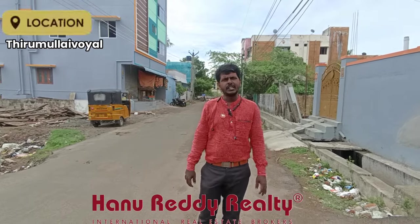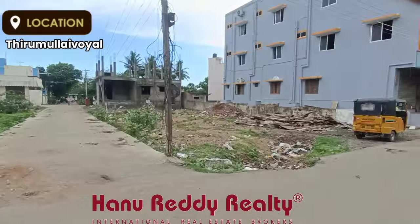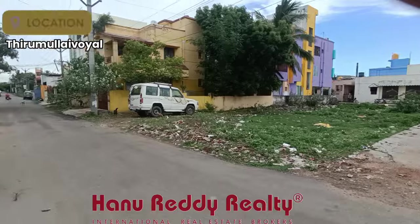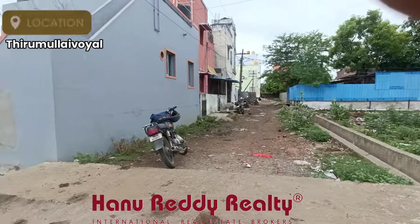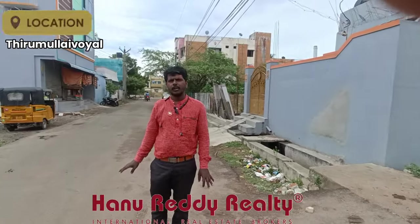This is a residential land in Thirumulayvayal. This is MTH road, and the property is on the main road. Boomi Hospital is 400 meters from here.